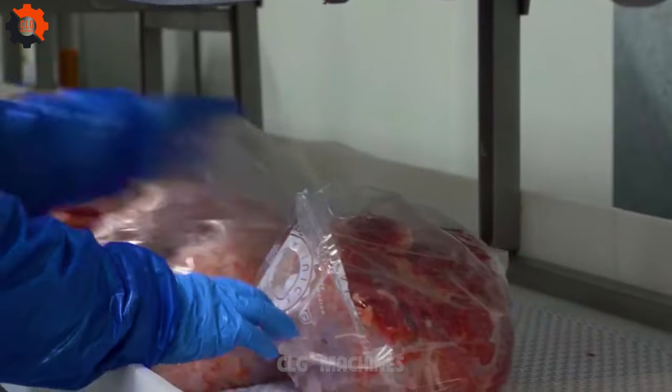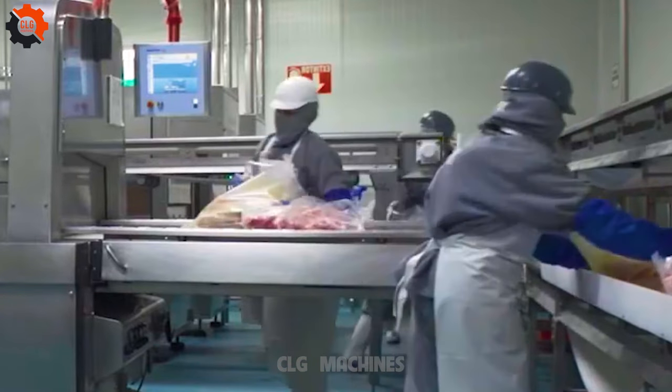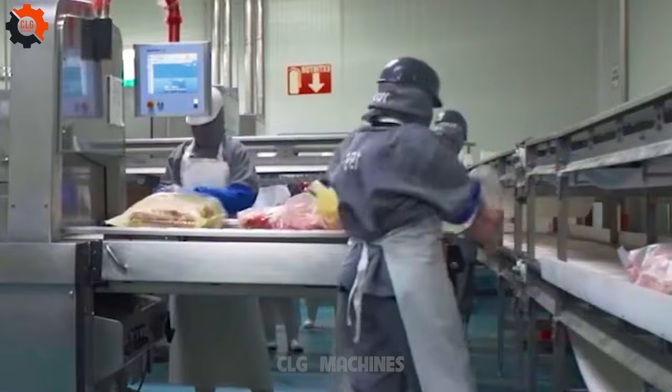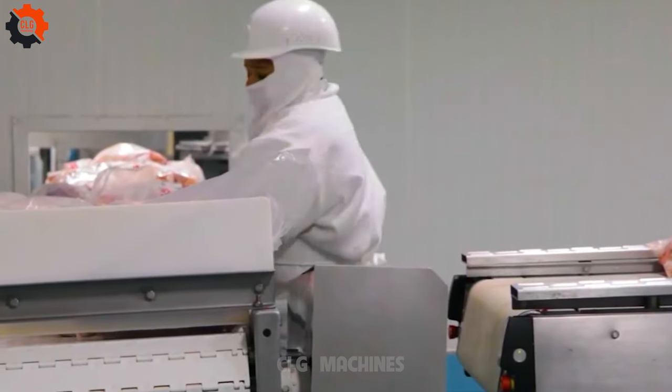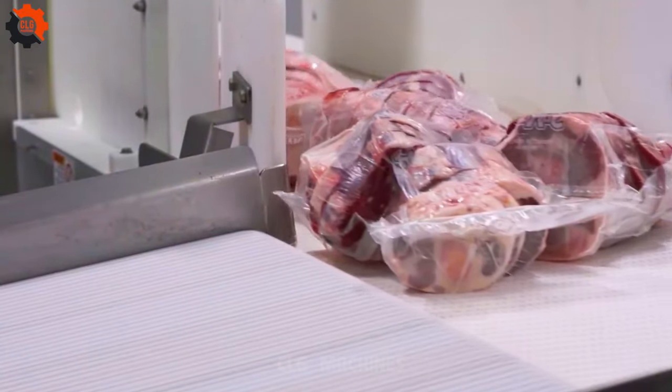CB610 Chamber Belt Lines with Shrinking and Drying Tunnels are utilized to pack beef for Sukarn, Mexico. These advanced systems streamline the packaging process, ensuring efficiency and quality control. With these technologies, Sukarn can enhance its production capabilities, meeting market demands effectively while maintaining the freshness and integrity of their beef products.